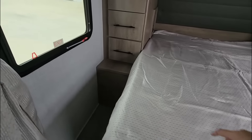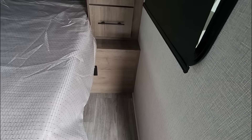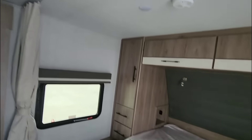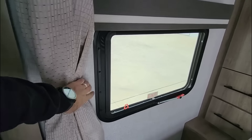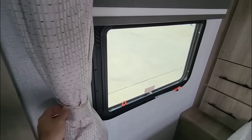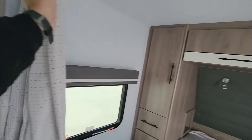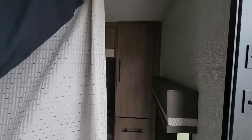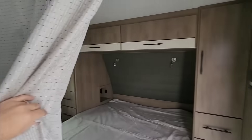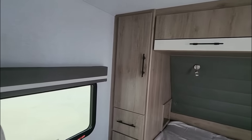They've given you additional power outlets on each side as well. There's a really cool track system up here — you can simply take the Velcro off and pull a curtain to give the master bedroom area some privacy at night. It is only visual privacy, if you know what I mean — doesn't mean people can't hear things.